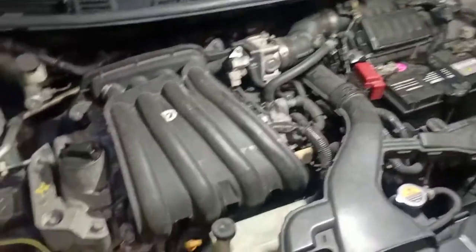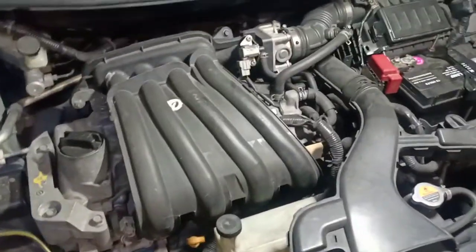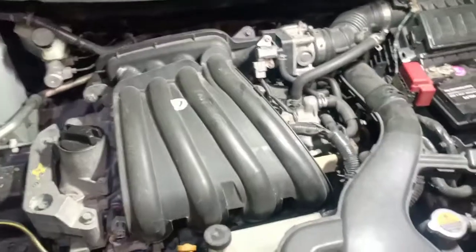Alright, so we got a Nissan Versa here with a loss of power issue. Customer says they were driving and the vehicle started to lose power especially when they accelerate. I did a quick scan and I got a P0304, which is a cylinder four misfire. Let's see how the vehicle is behaving started up — it could be anything from a mechanical problem to an injector problem.